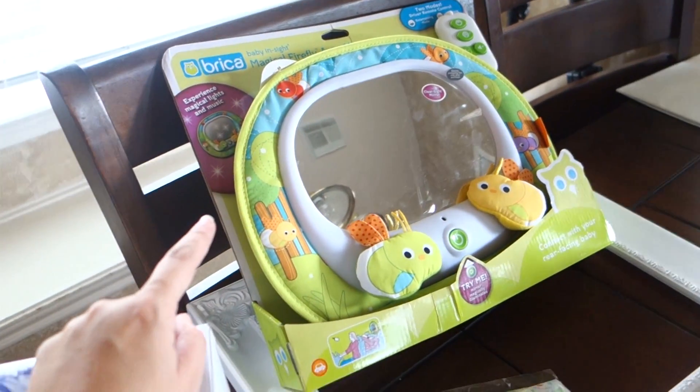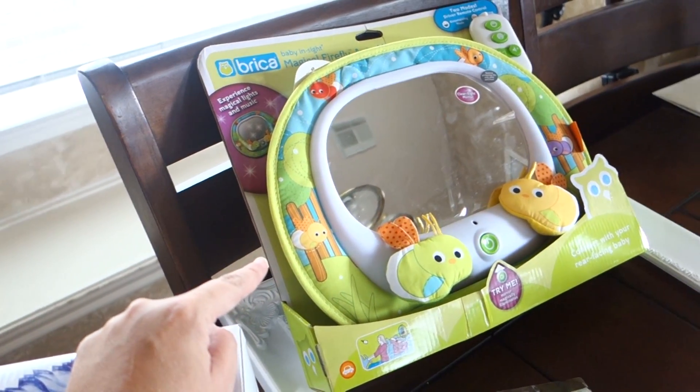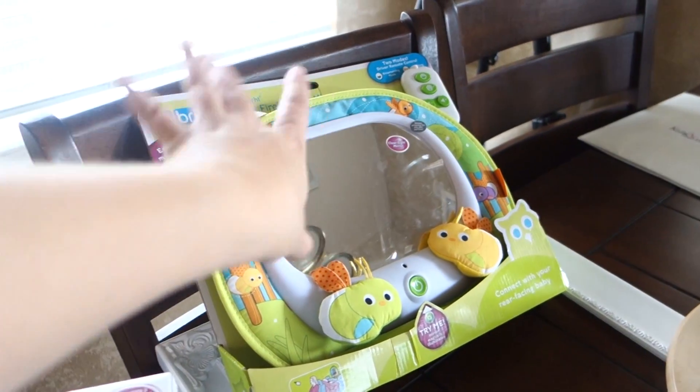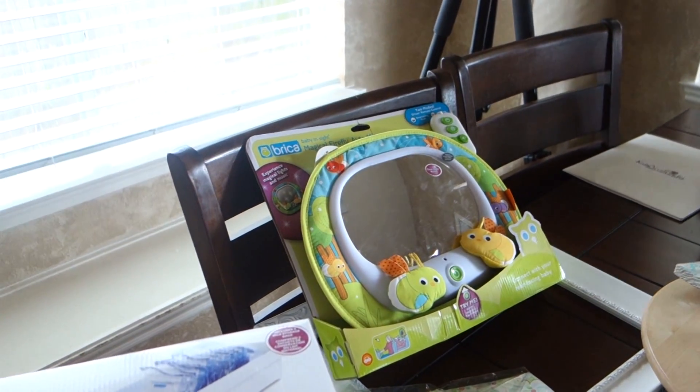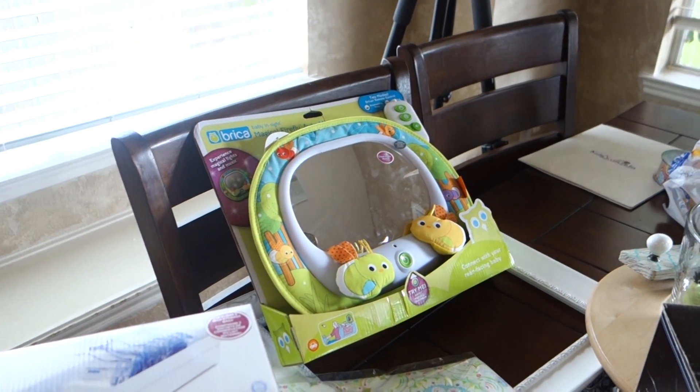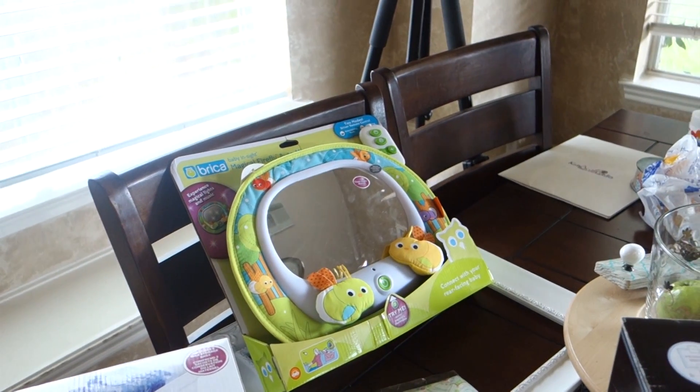I got a mirror — a baby in-sight mirror. This one's pretty neat, it has little firefly lights that dance on it. I can't stand not being able to see the children, so yep, I needed one of those.